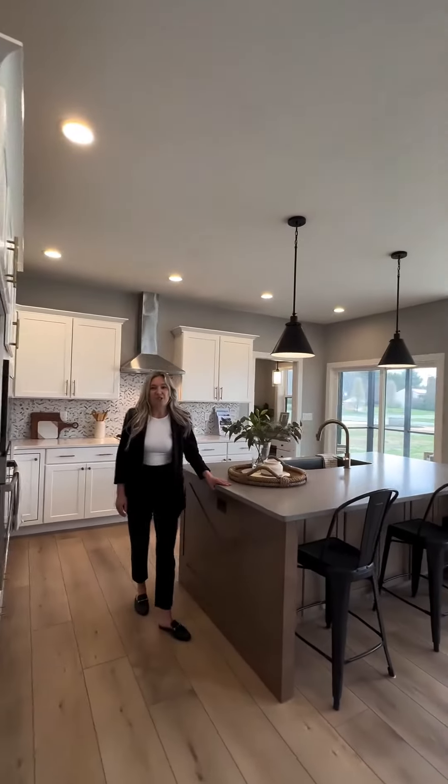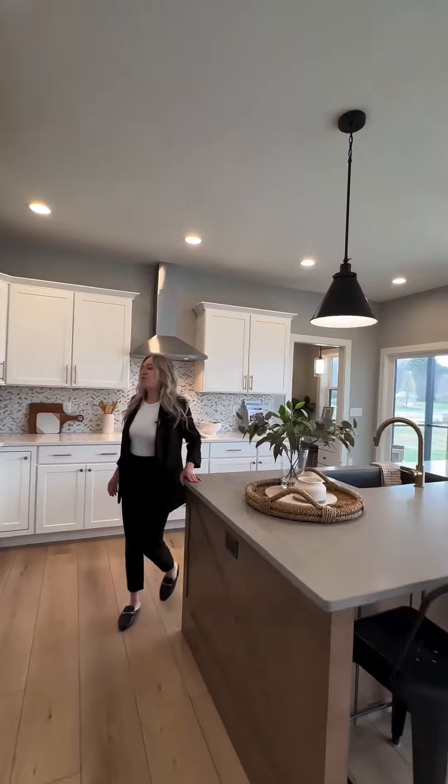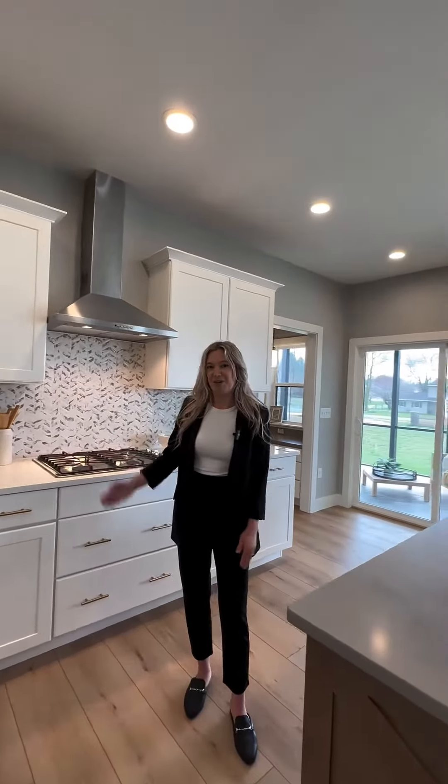Off of the butler's pantry we have our kitchen, which has an extended island and quartz countertops. It also features some beautiful backsplash that helps break up the color tones.